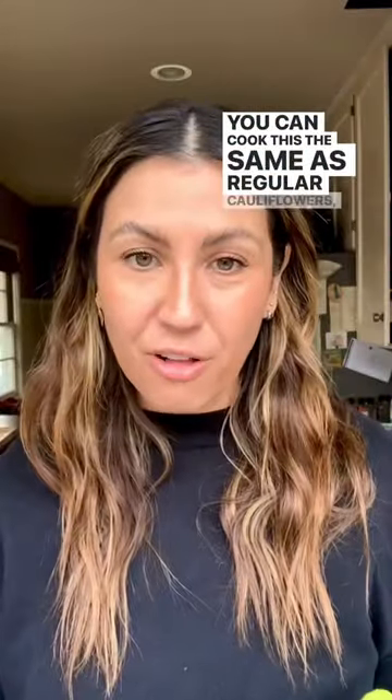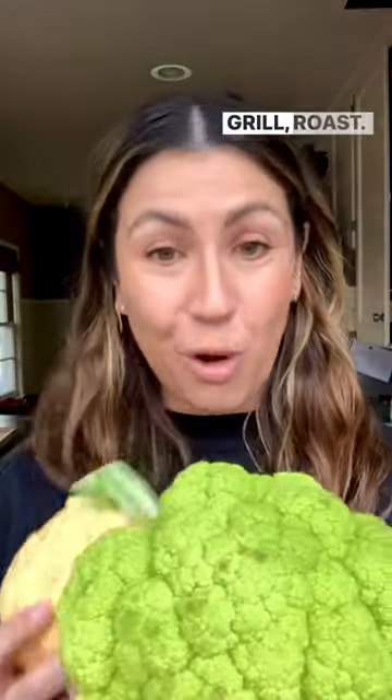You can cook these the same as regular cauliflower — boil, grill, roast. Have fun with it! Have you tried colorful cauliflower? Let us know in the comments!